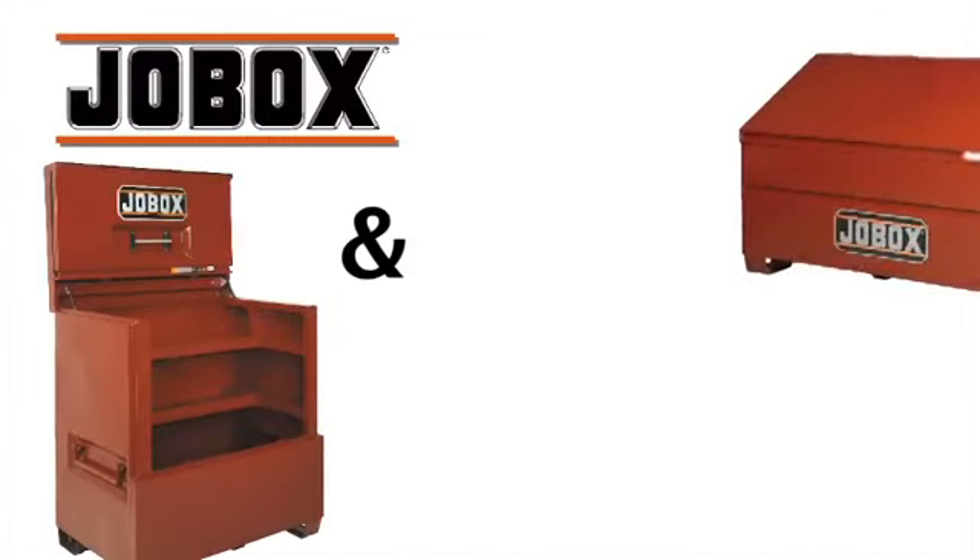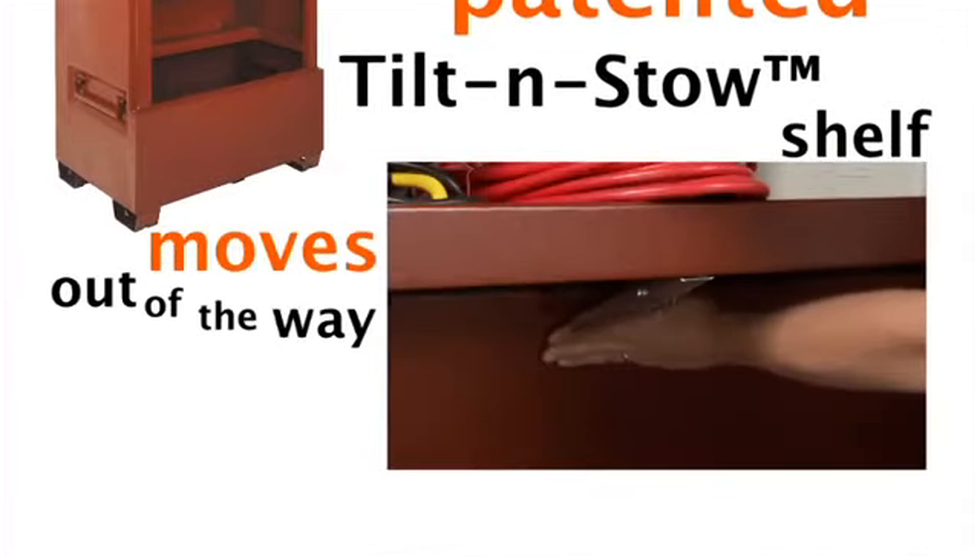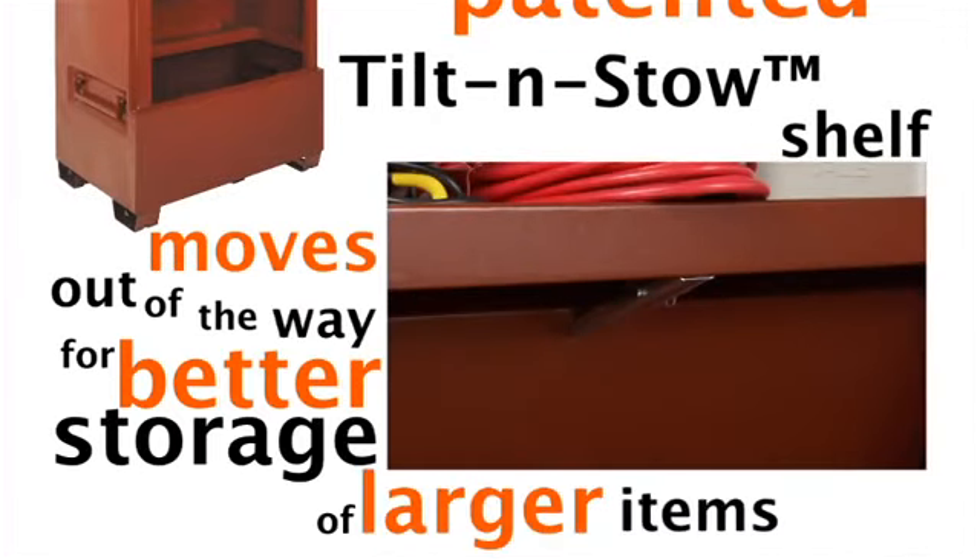JobBox's piano box and slope lid have a patented tilt and stow shelf that moves out of the way for better storage of larger items.